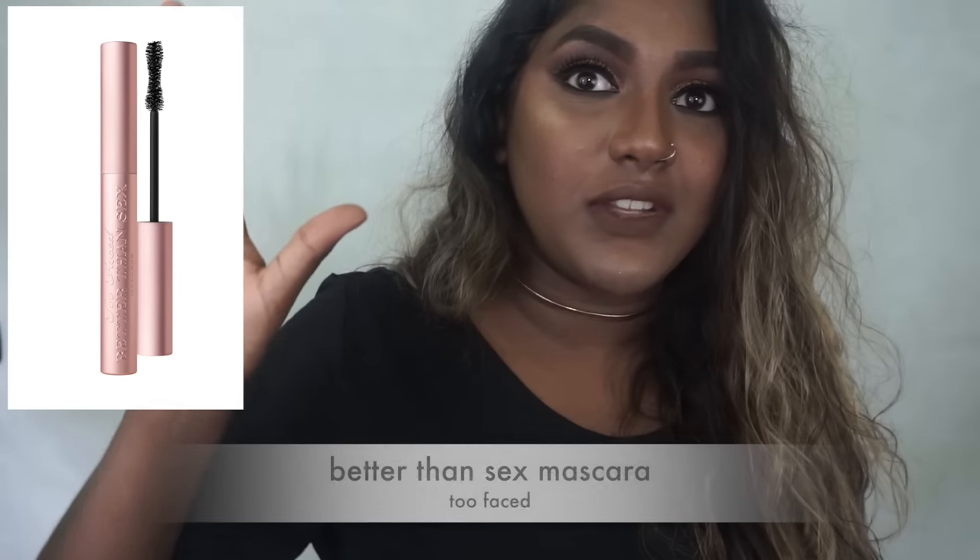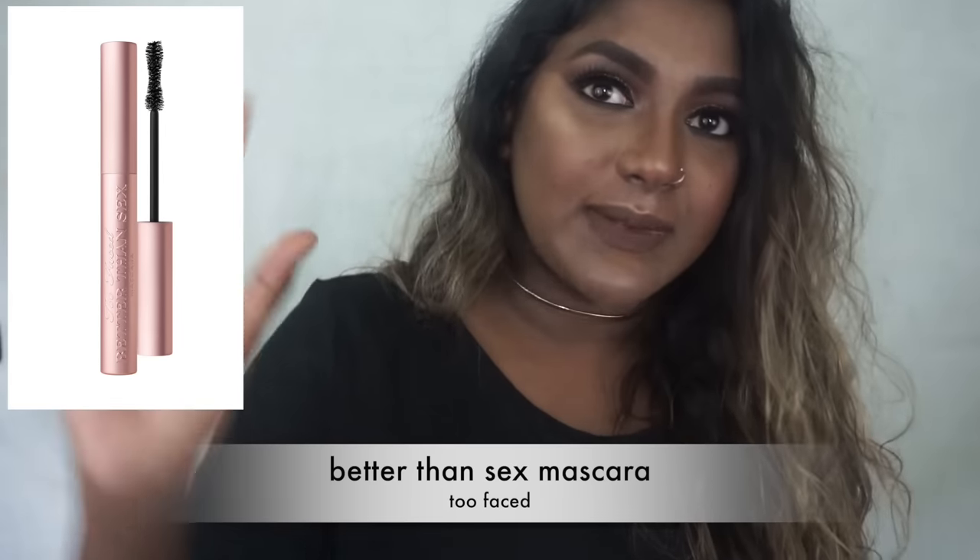For my ride or die mascara, I actually don't have it right now — which kind of defeats the purpose — but I get so many mascaras that I don't need to purchase it right now. I definitely feel like I'm going to purchase it again because I miss it, and that is the Too Faced mascara. You don't need to curl your lashes with it. It gives you so much length and so much volume. I love this mascara — it's the best I've ever tried. It does have a little bit of fallout for some people, but I love it.